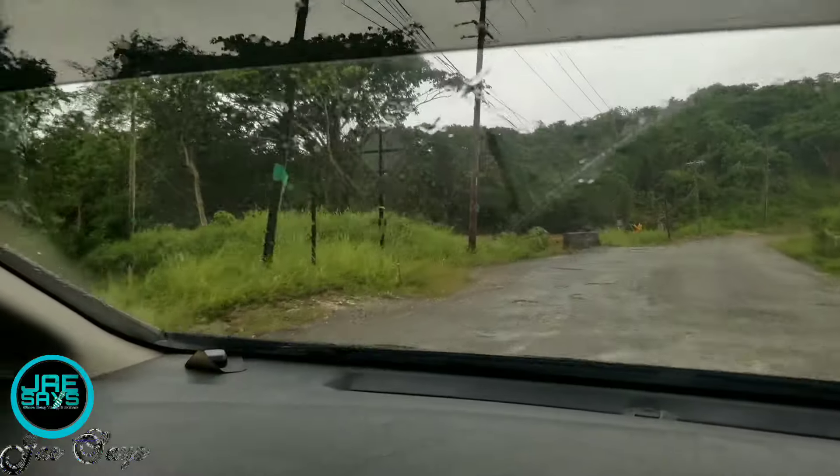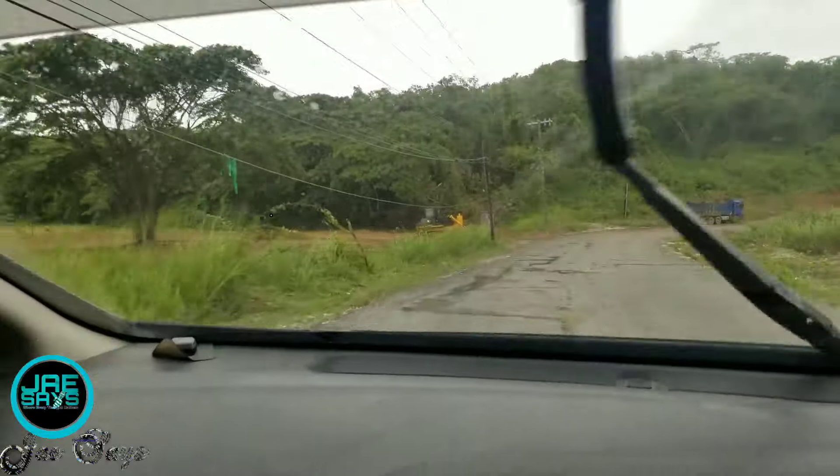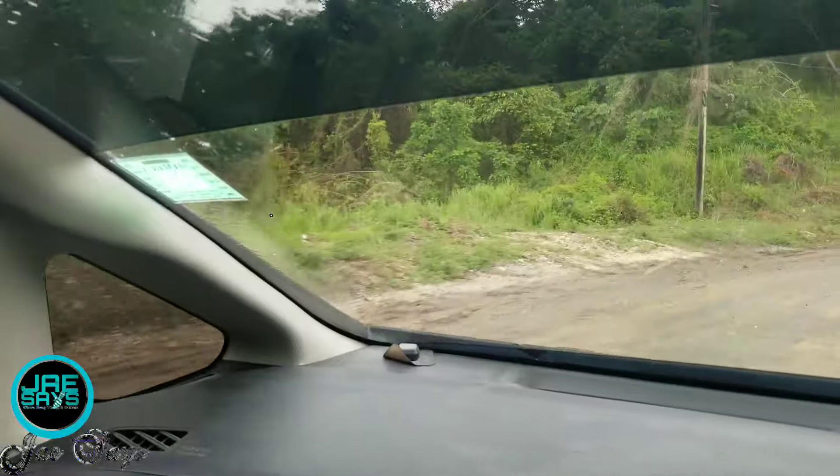Now we're in the Phillips Hill area and we're about to enter into the Arcadia area. Some work has been going on over the Phillips Hill campsite too, guys. That's not a bad thing.